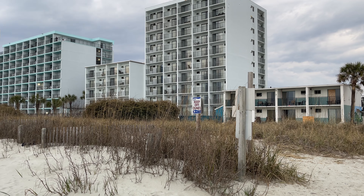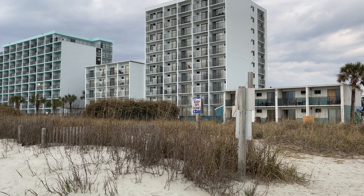Looks like they've thrown one table in the pool there. I would guess it was launched off one of the balconies.